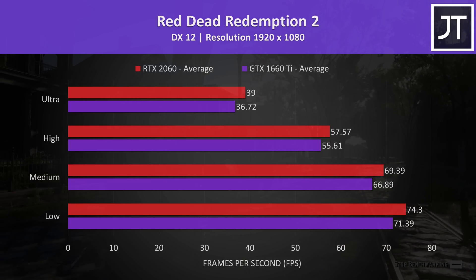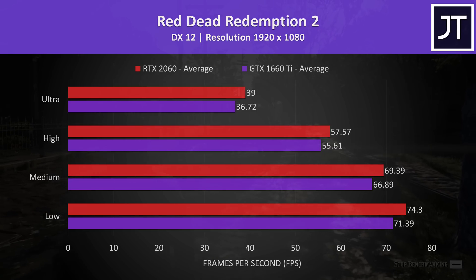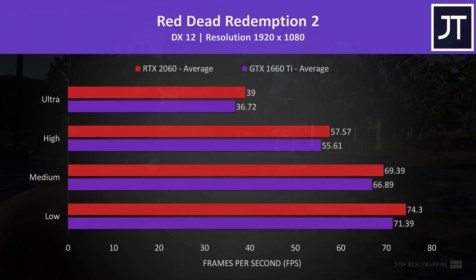Red Dead Redemption 2 was tested using the game's benchmark tool. I've got the RTX 2060 shown by the red bars and the GTX 1660 Ti shown by the purple bars below. I've also tested all games at every single available setting preset, which are arranged from lowest at the bottom to highest up the top. In this test at ultra settings,